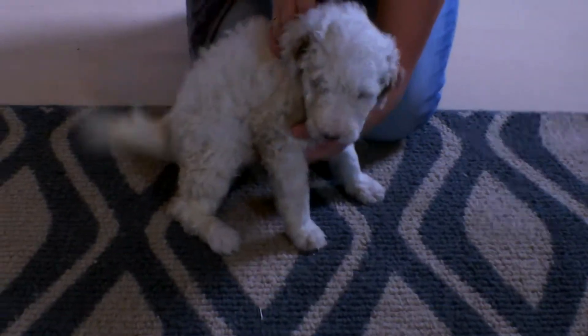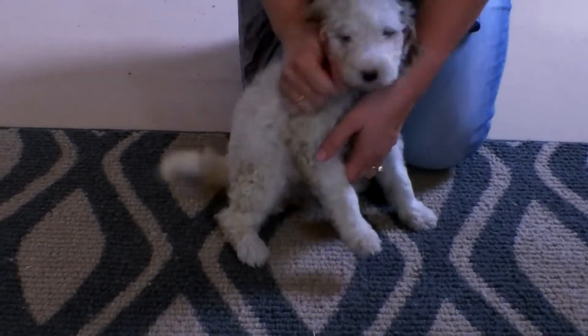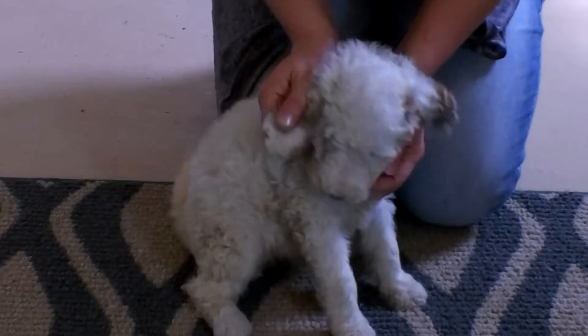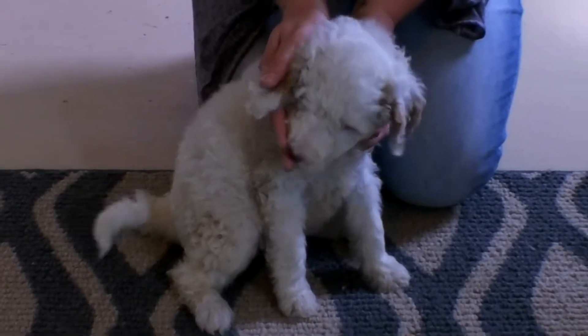She actually has a really nice curly coat. Let me show you her coat here — it's just really nice and curly. She's happy. Her ears are really cool looking. If you can see the caramel in her ears, she doesn't want me to show.